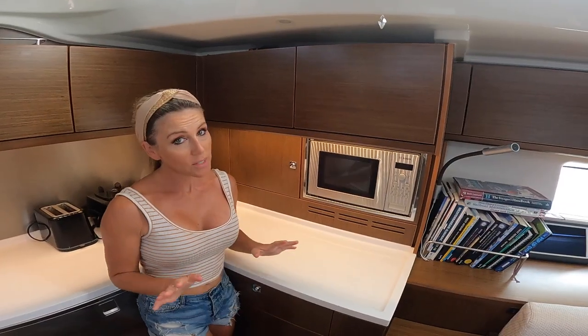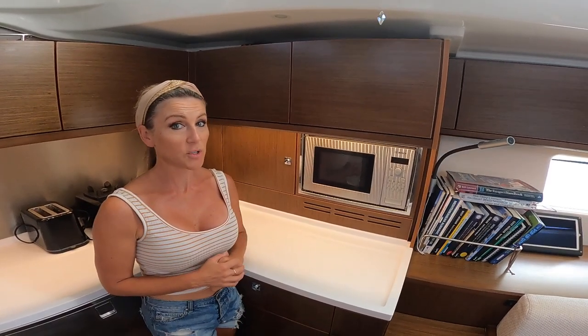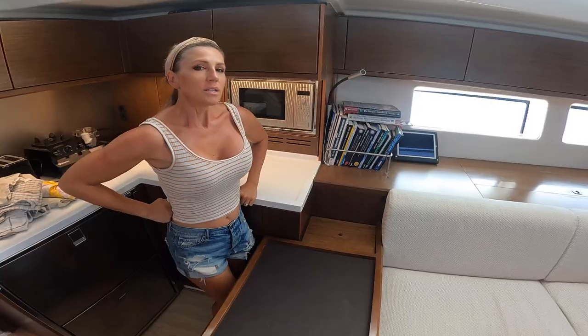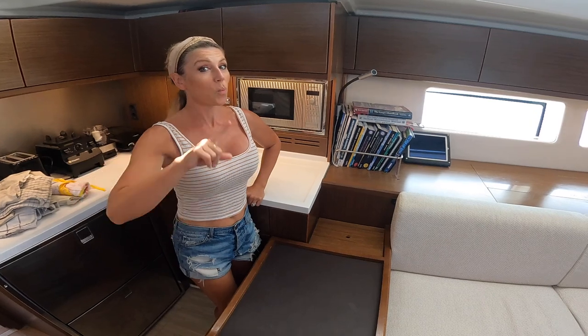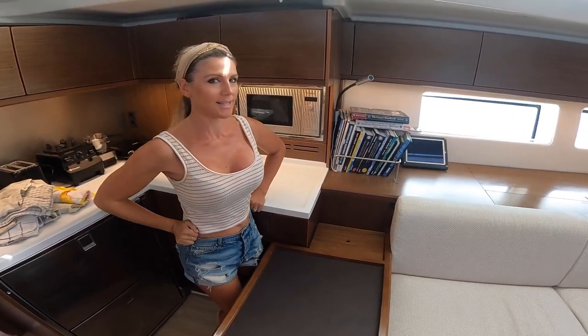I'm not so keen on this feature but it has proven very helpful when we've done passages, especially long ones like the Atlantic — the microwave. I'm thinking that Maurizio the designer was maybe a little bit of an alcoholic because he's designed not one, not two, but three wine cellars.